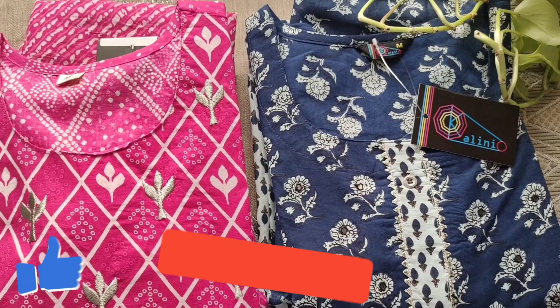The fabric is pure cotton with side slits. The pant is a self color with an elastic waist and one side pocket. It has a straight pant pattern with a slit. The detailing is beautiful, and the fabric is very soft and breathable. The price of this set is ₹900.